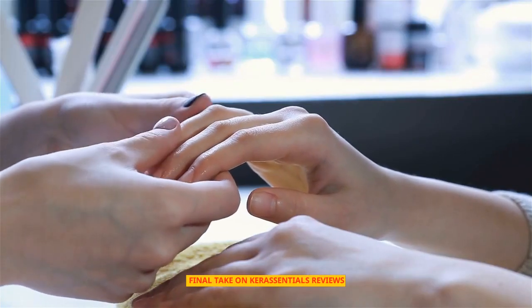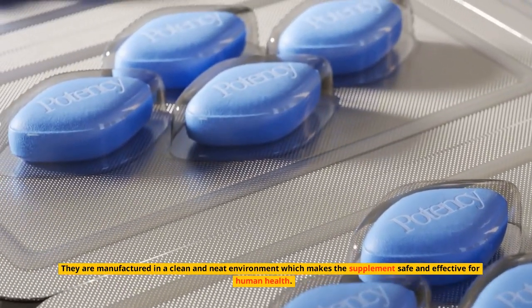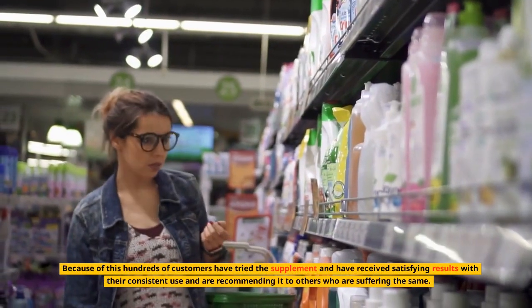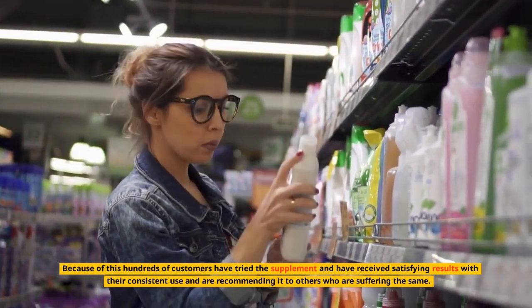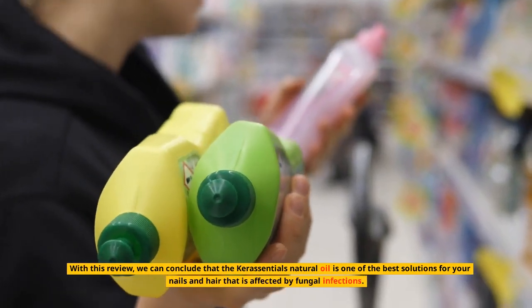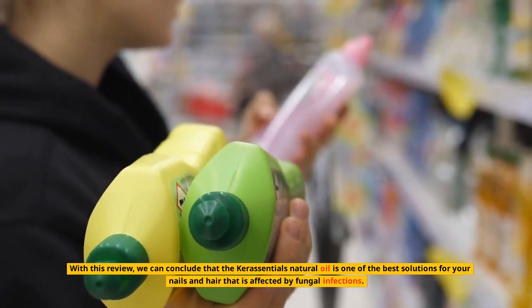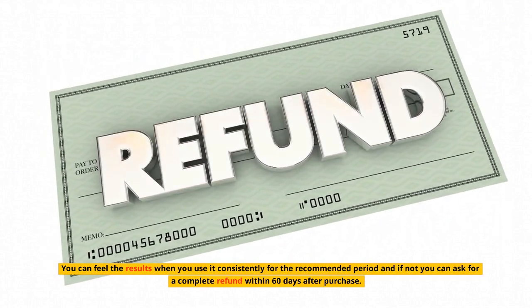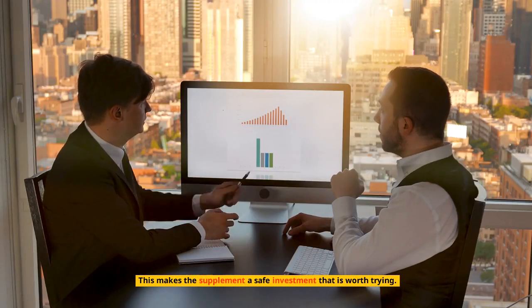Final take on Keresentials reviews: based on extensive research, this powerful formula appears to be an effective solution for the better health of your nails and hair. They are manufactured in a clean environment, making the supplement safe and effective. Hundreds of customers have tried the supplement and received satisfying results, recommending it to others. Almost all Keresentials reviews were positive, and the Keresentials Natural Oil is one of the best solutions for nails and hair affected by fungal infections. You can feel the results with consistent use for the recommended period, and if not, you can ask for a complete refund within 60 days after purchase.